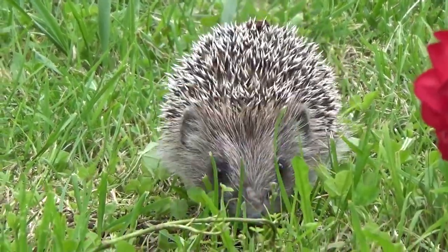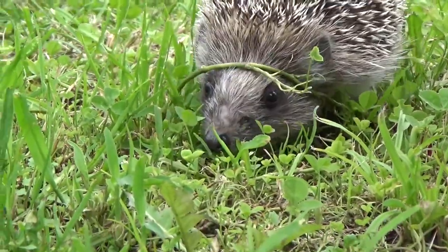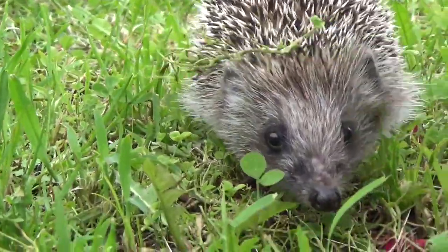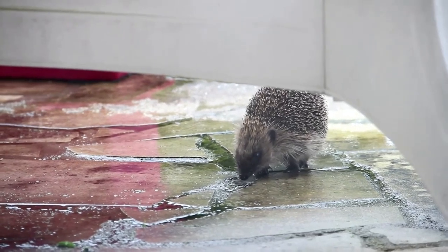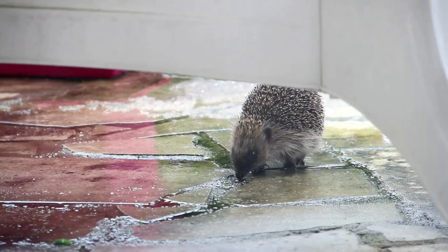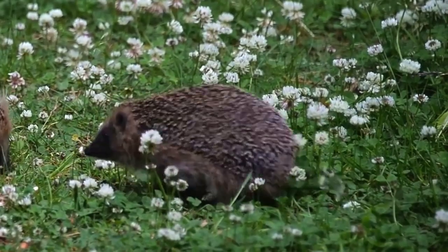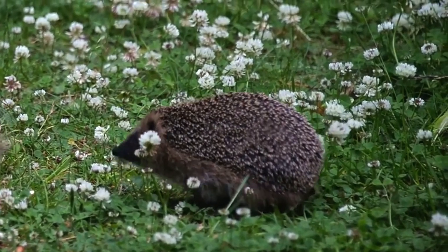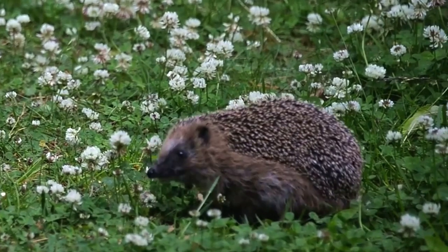Hedgehogs have declined massively in the UK over the last 50 years. This has been mainly put down to changes in farming practices, but also could be caused by habitat fragmentation, which is a result of people putting fences and walls in between their gardens. There are currently an estimated 1.5 million hedgehogs in the country, and without help, there is a real risk that they will go extinct here in the next 20 years.